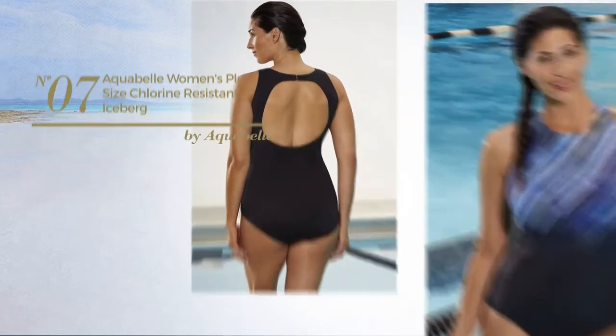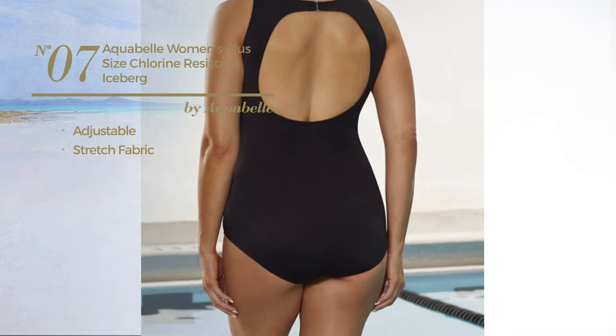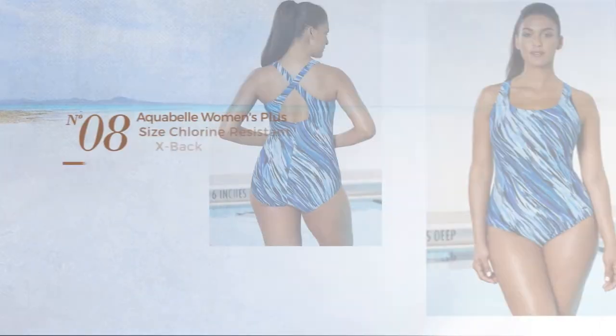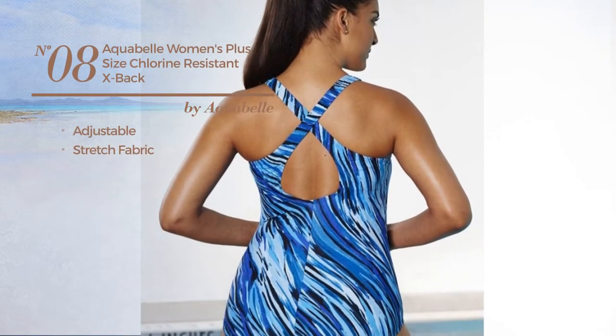Number seven: made of adjustable stretch fabric, this swimsuit includes high neck, keyhole back, and shelf bra. Available uniquely in this color. Number eight: produced with adjustable stretch fabric.